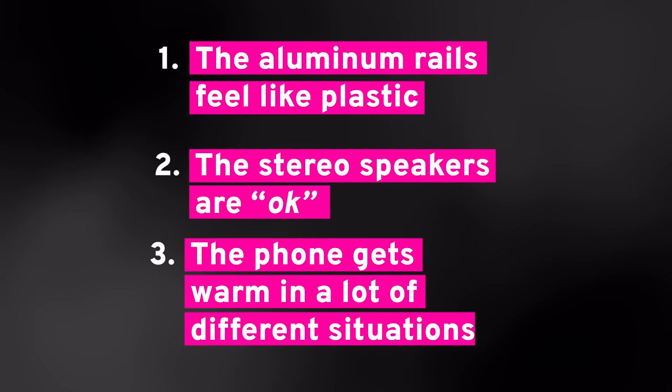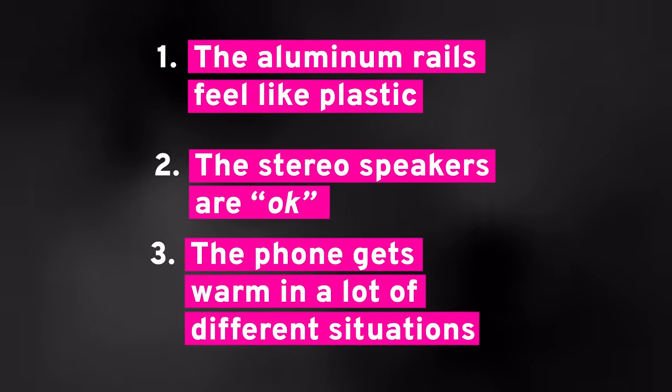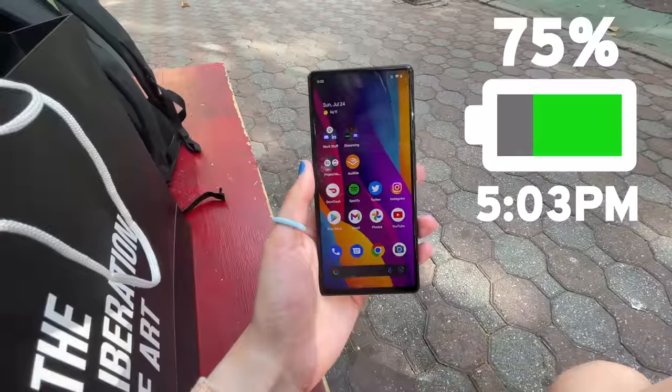It's 96 degrees out and the phone is also getting very warm. I've noticed with this phone over others I've been testing that it gets warm much quicker, and I've noticed that even indoors when it's not super hot out.